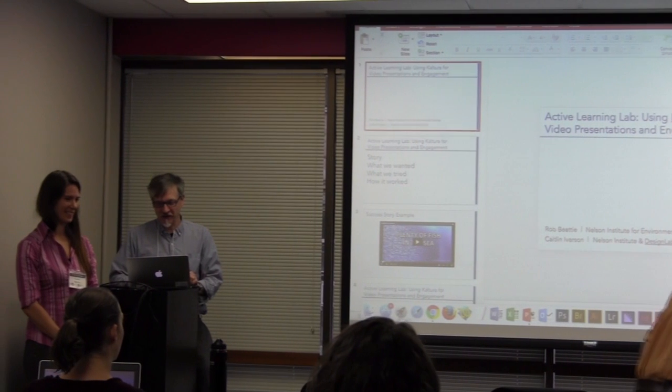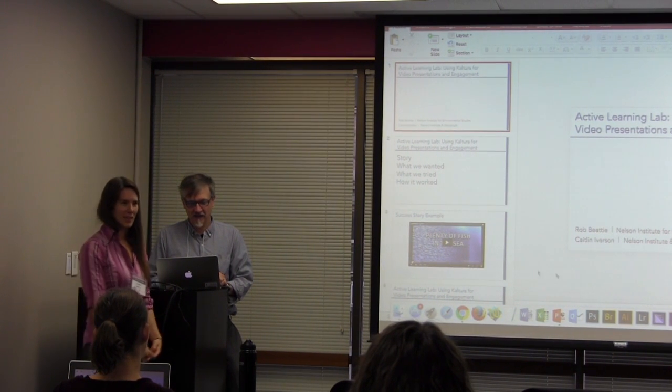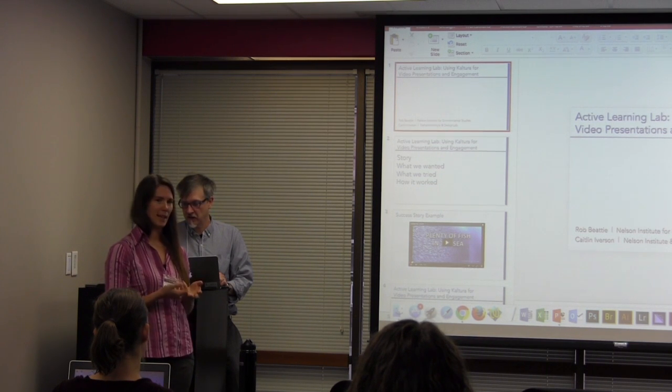I work for the Nelson Institute for Environmental Studies. I'm a faculty associate there. Hi, I'm Caitlin Iverson. I'm a graduate student at the Nelson Institute. I also work at Design Lab.